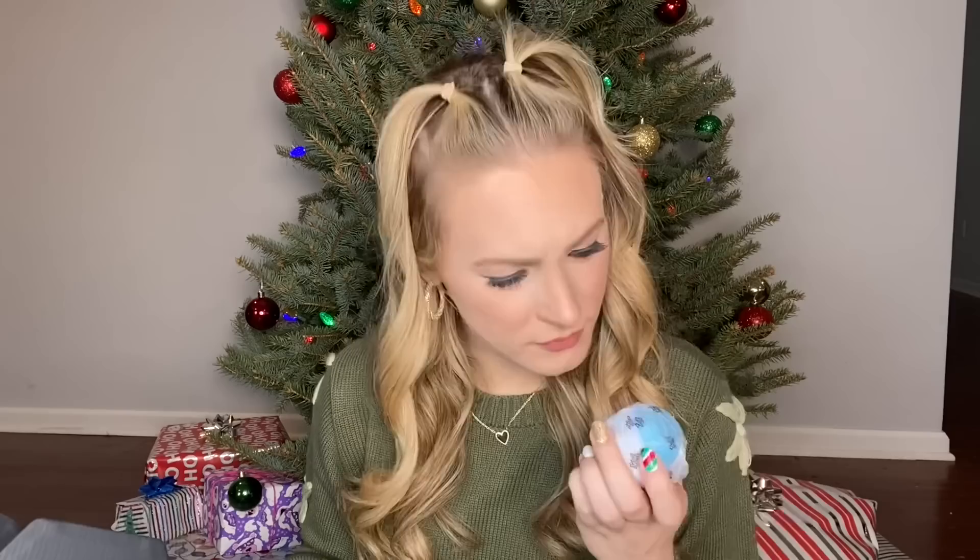Also, some bath bombs, which I am so excited to try. These come in various different scents. So we have kiwi and strawberry, angel, fun on the beach, lavender, melon ball, shea and coconut, Victorian rose, mango papaya, love, black raspberry vanilla, and lastly, fun in the shower. So I cannot wait to try those out. Bath bombs are so fun, and again, I love having so many different choices when it comes to scent.